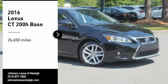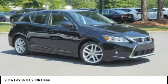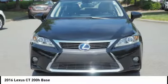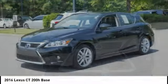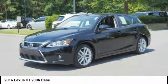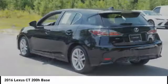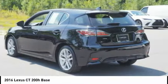Come test drive the 2016 CT200H. The Lexus CT200 Hybrid pairs exceptional fuel efficiency and superior handling ability with aggressive styling to create a luxury hybrid vehicle that looks great and handles even better. Going green never felt and looked so good.